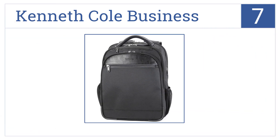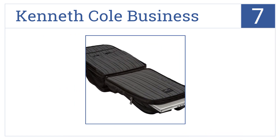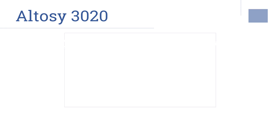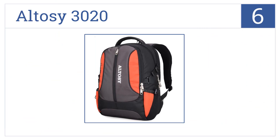At number seven, the sleek-looking Kenneth Cole Business has an easy-to-open checkpoint-friendly design to get you through airport security faster, and it's expandable for extra carrying space. It features well-placed pockets for easy access and attractive leather accents. It's both lightweight and maneuverable.